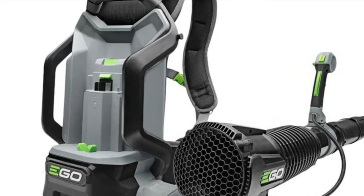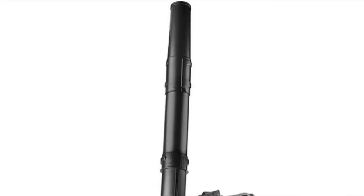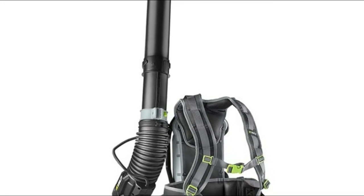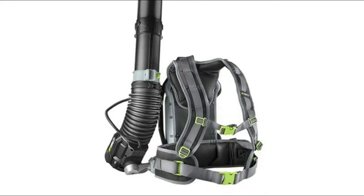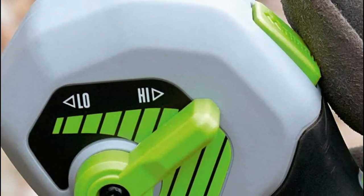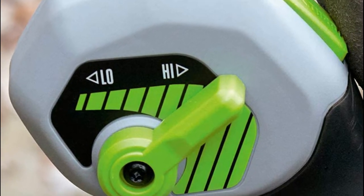Number three: EGO Power+ LB6000. It features weather-resistant construction and adjustable tube length, and is eight times quieter than gas-powered backpack blowers. Turbine fan engineering delivers an impressive speed of 145 MPH so you can power through almost anything, and rugged construction keeps your tool safe under more conditions.